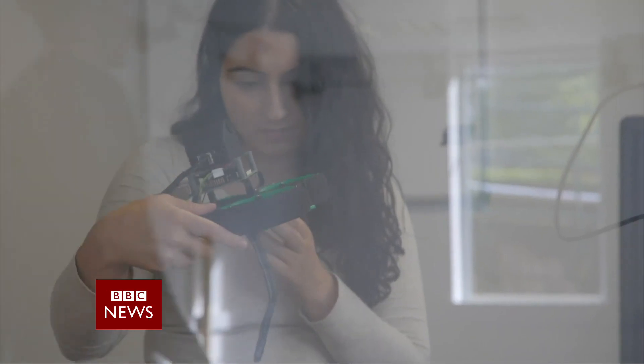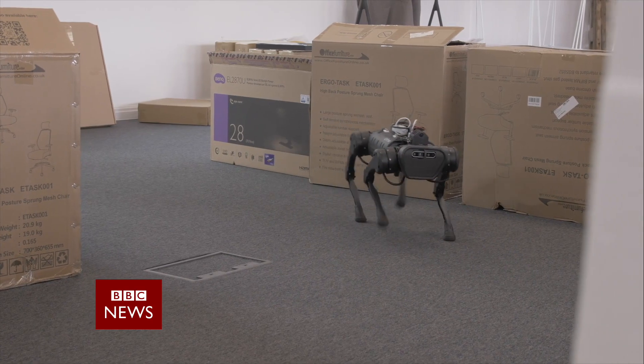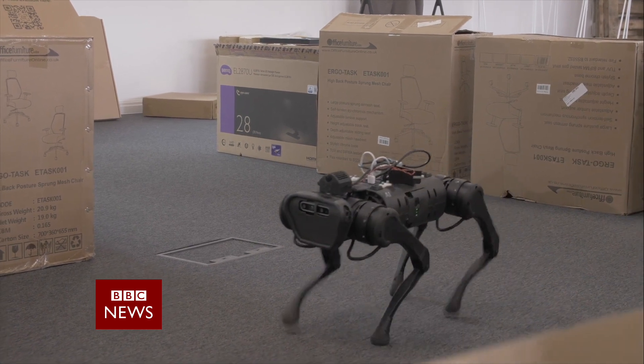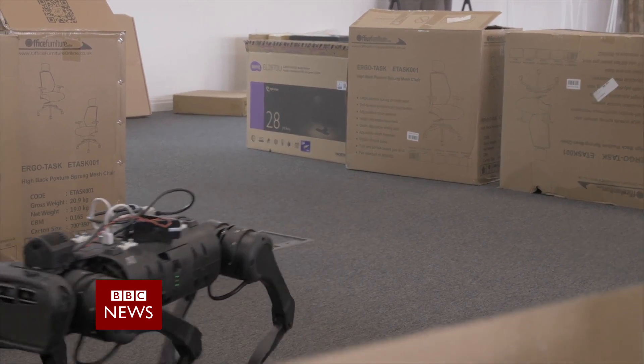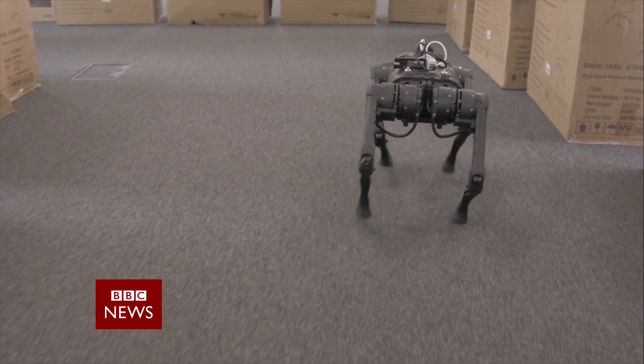The system has already been tested on drones and a robot dog named Hopper. Nature likes to solve things in the most simple way possible — it finds solutions that avoid unnecessary computation. One of the ways it does that is in how it perceives the world. Every animal that uses vision to navigate works out the motion of the world around it. We call it optical flow, and that's exactly how our technology works.